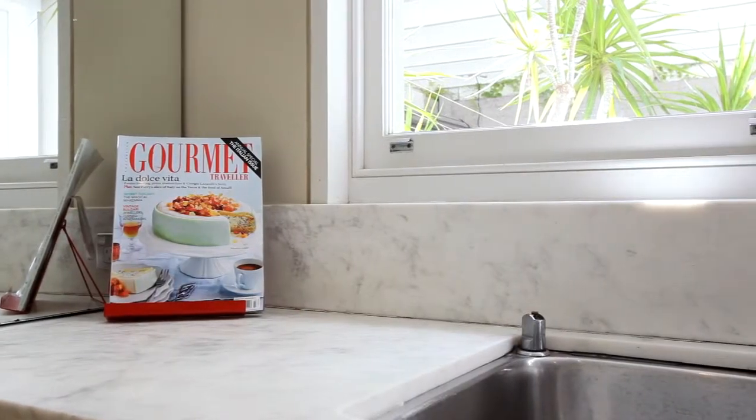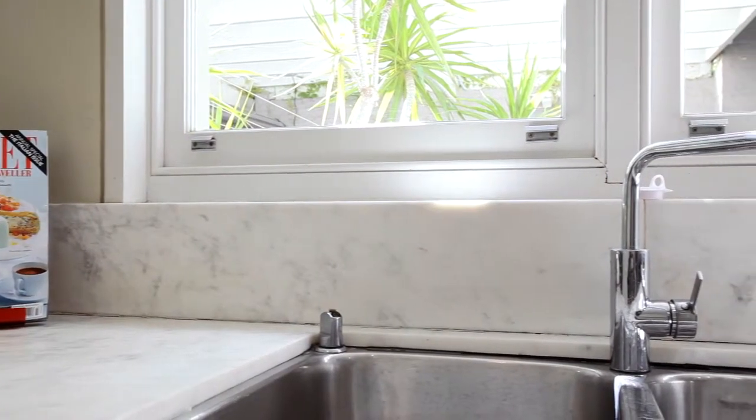A sleek, marble-integrated kitchen with Miele appliances blends into its crisp white surrounds.